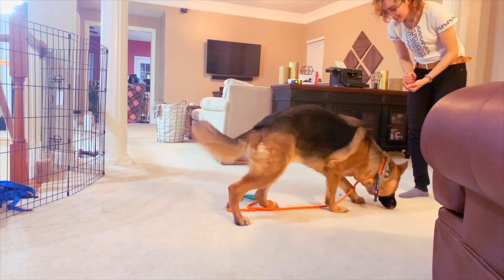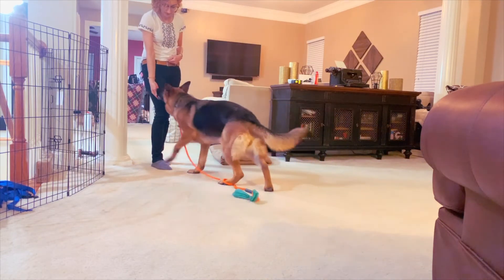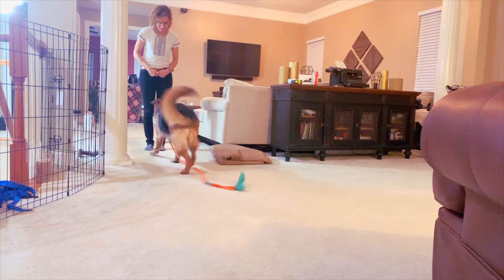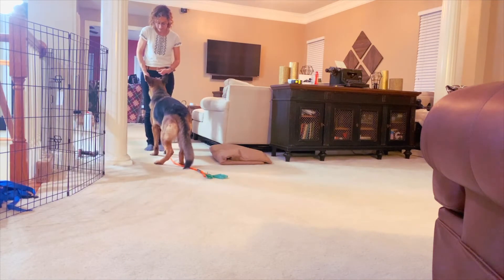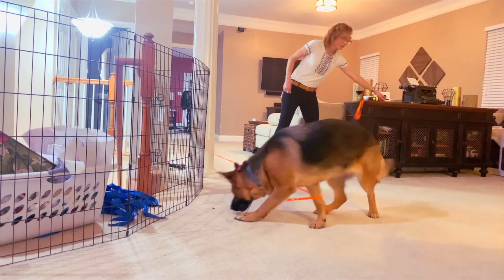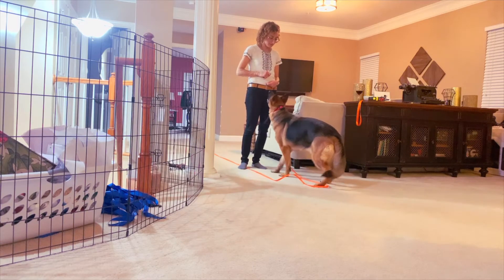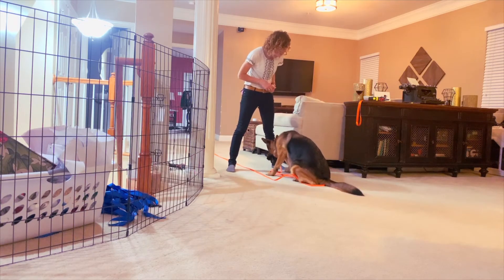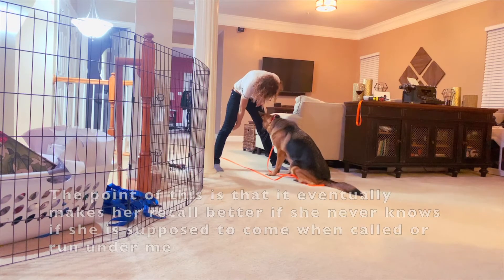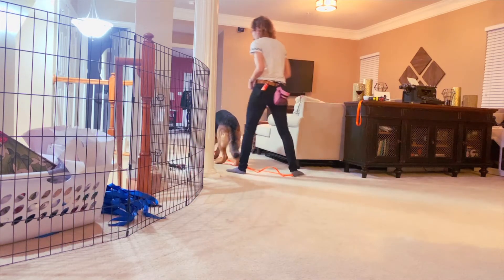A lot of times dogs kind of want to turn it into a game — it's more fun if they work for their food. Come, come. Yes, yes, yes! This is a little game that you can play. That's it. What do you think about that? Take that, take that!